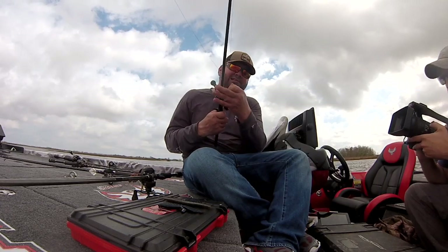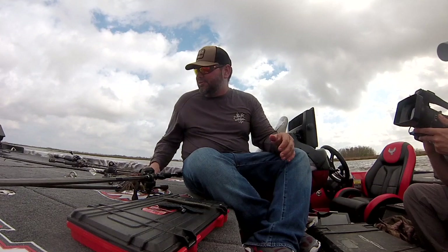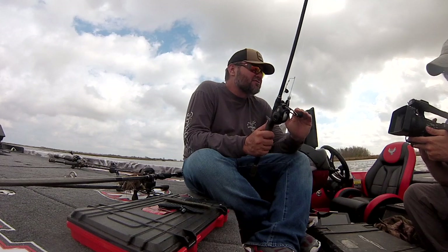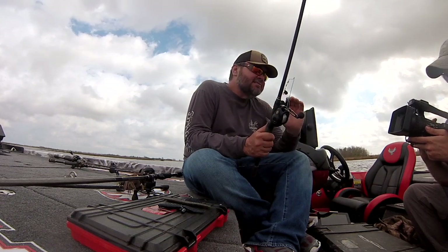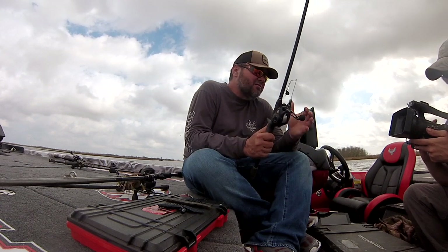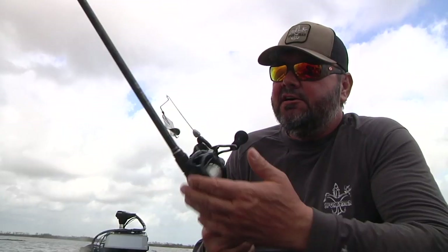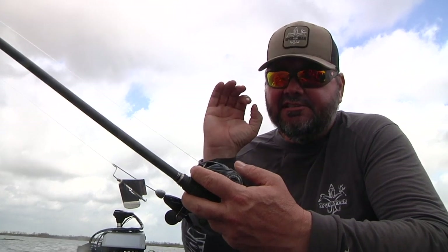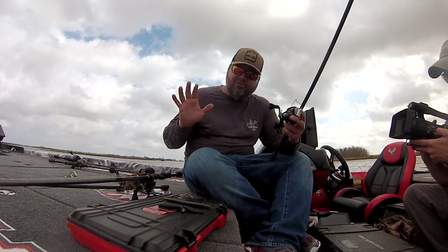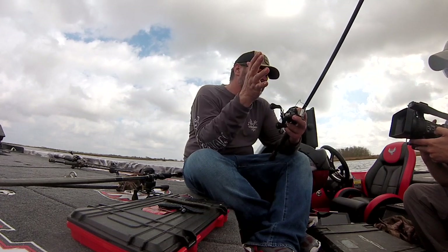Another lure which is a little more niche and doesn't work as often as the first two is a buzz bait. The cool thing about it is it makes a racket that they don't like, and a lot of times when those big fish are up there spawning, a lot of times you won't catch any male fish on it — you'll only catch the female. At certain times during the spawn they just get in a certain mind frame and it's what they want. So these are three good moving lures to always have rigged up.